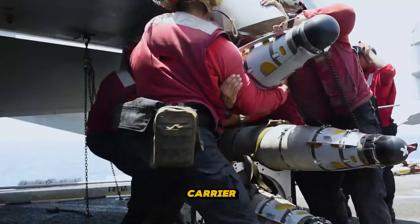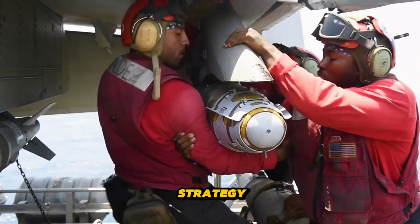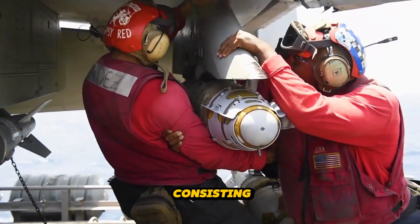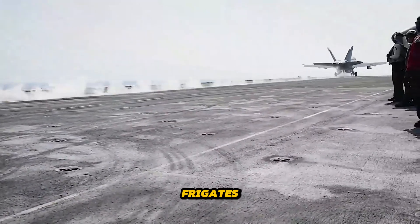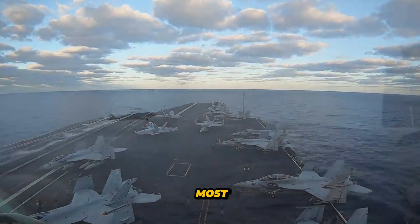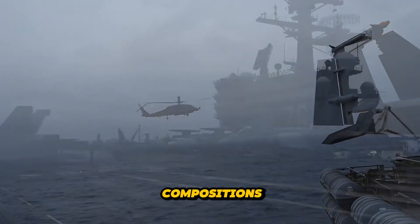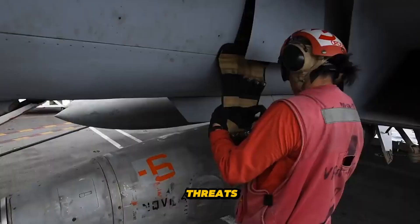Moreover, annual operating expenses surpass $1 billion for the most advanced carriers. Given these staggering figures, safeguarding these assets is imperative for navies worldwide. The U.S. Navy employs carrier strike groups as a cornerstone of their protection strategy. These groups consist of an aircraft carrier accompanied by cruisers, destroyers, frigates, submarines, and support ships, forming one of the most formidable naval fleet compositions in the 21st century.